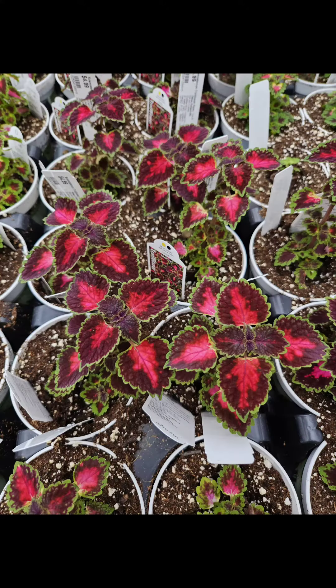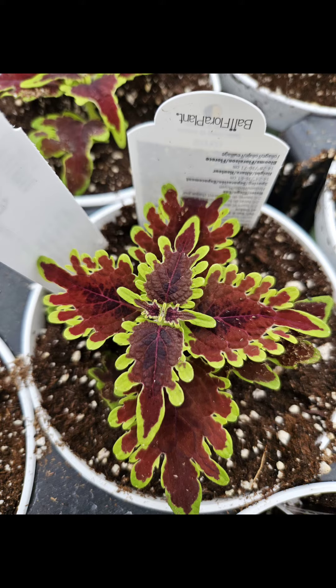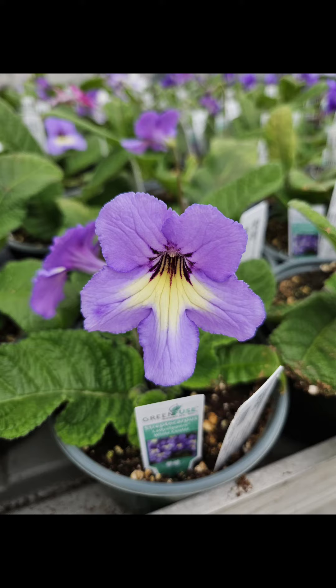Earlier this same method was done with coles and now the plants have already doubled in size. The lady slippers are doing really well too.